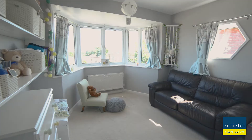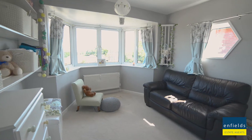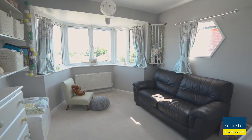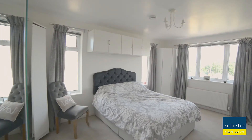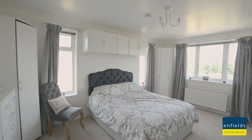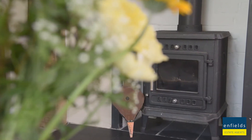Gorgeous and quaint from the front, you walk up to the front door and everything makes sense and will surprise you. Well presented and homely, this property has many sought-after features including a wide and welcoming entrance hallway.